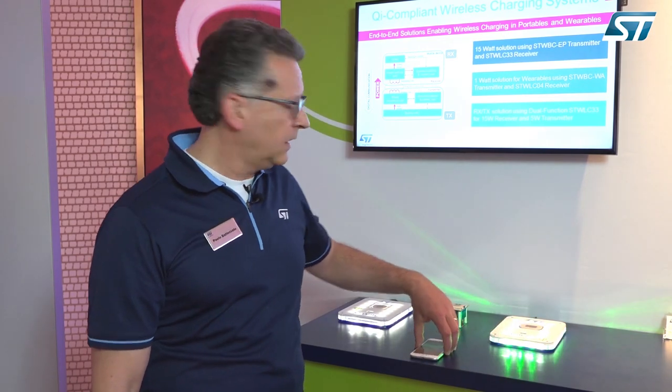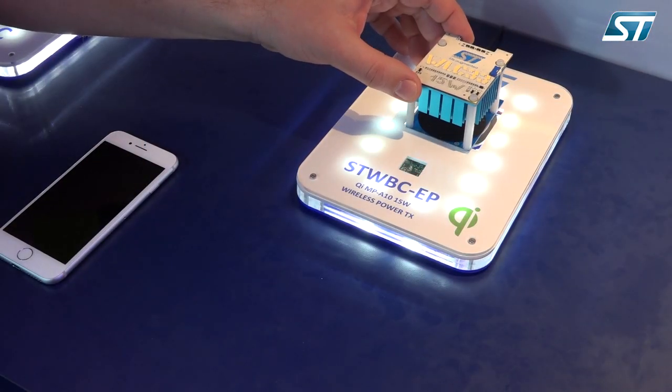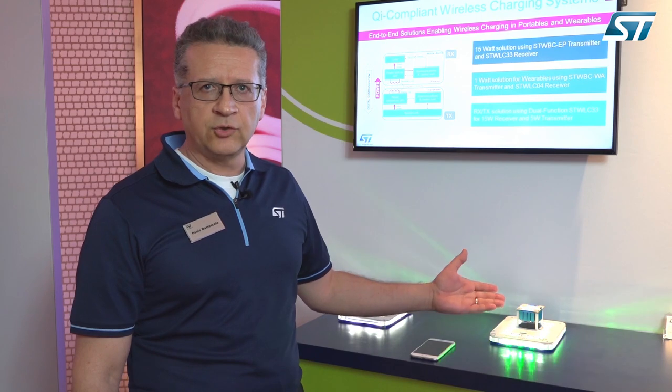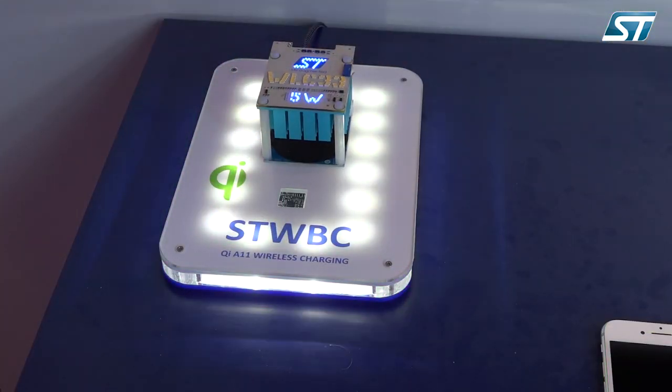On the receiver end, we have the STWLC-33, a 15-watt receiver. This is the evaluation board for the receiver, and it is designed in such a way that it can automatically recognize if it is working with a 15-watt charging pad or with a 5-watt charging pad.